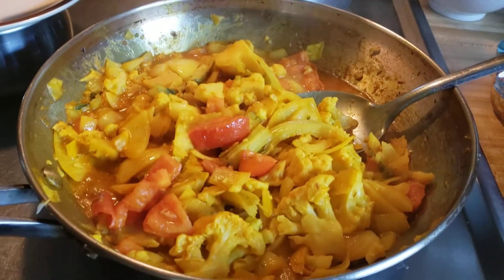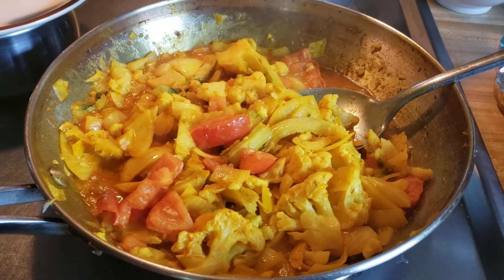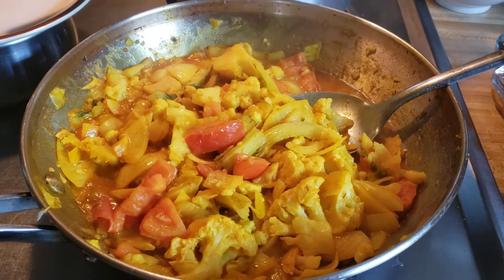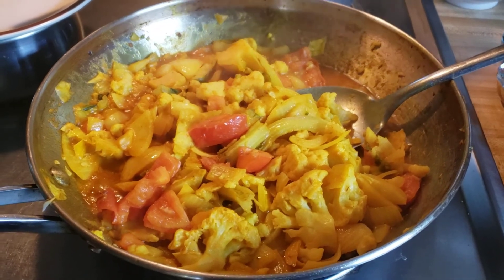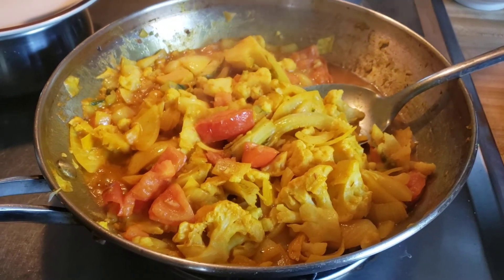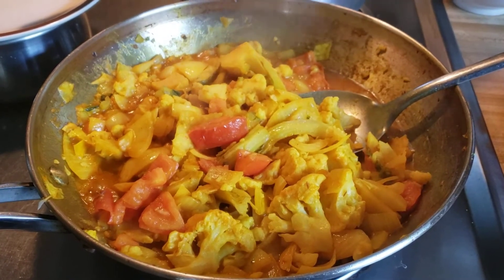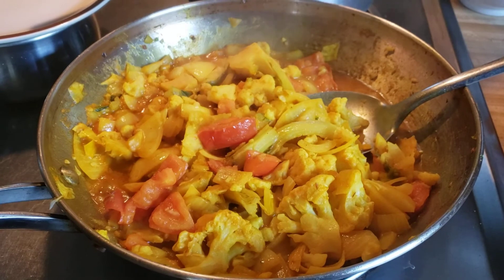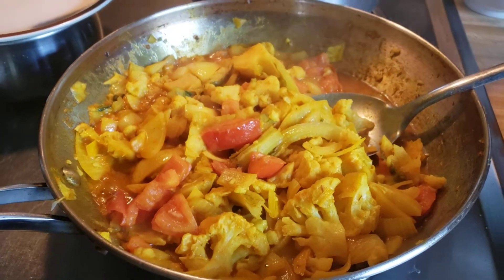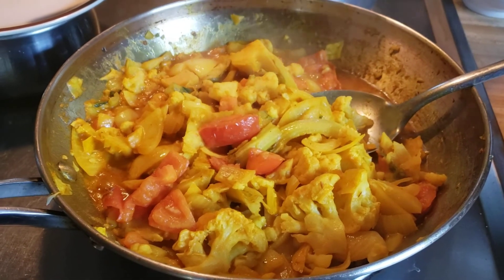And in this pot, I have some tomato, onion, and garlic cut up really small, and some cauliflower. I've boiled the cauliflower and cut it up into small pieces, sautéed the onion, garlic, and tomato in a little coconut oil, and then I added two tablespoons of Jamaican curry and a teaspoon of Jamaican jerk spice. I sautéed all of that together, and here I have curried cauliflower.